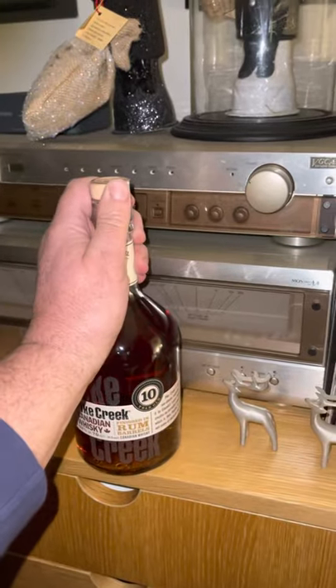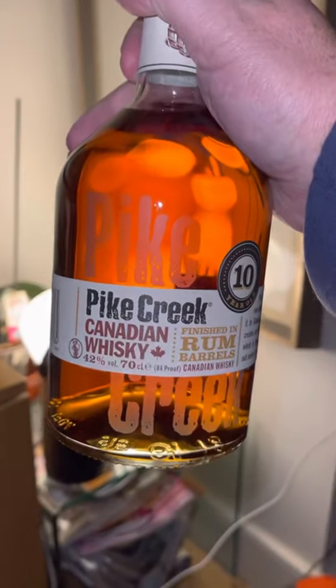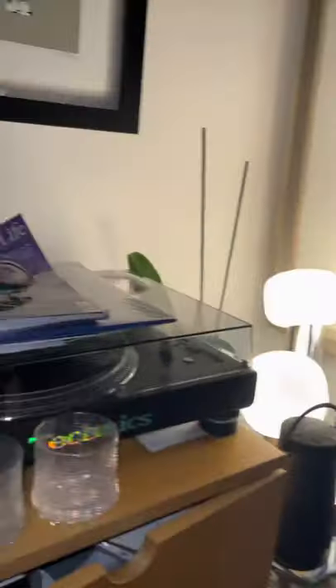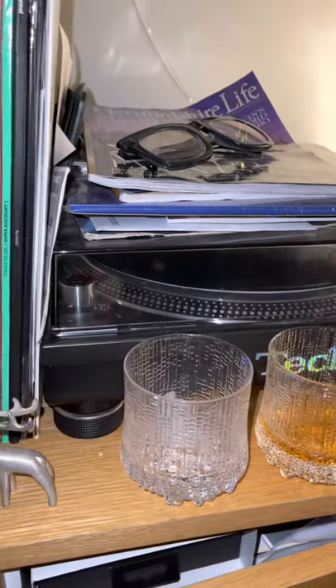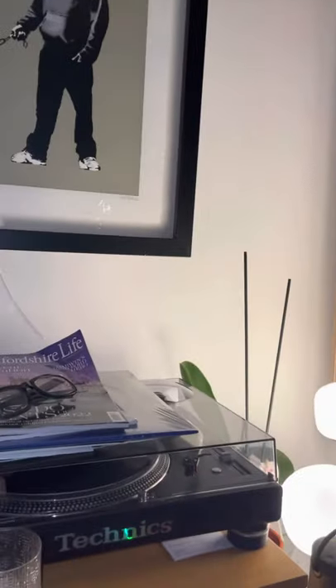My single malt whiskey is finished in rum casks and I'm not strong enough to lift that out because I'm a complete wimp, so I'll put that between my legs to open it. Whenever I drink any whiskey I generally have just one piece of ice, but I really should try it neat first before I try anything.